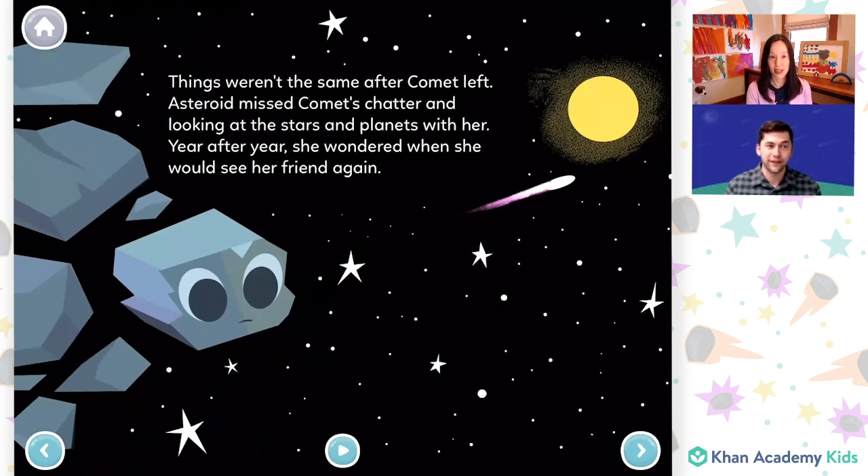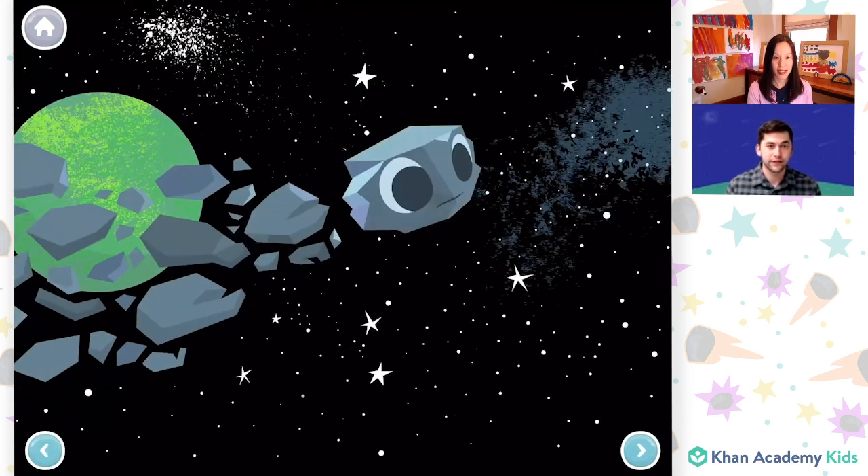Things weren't the same after Comet left. Asteroid missed Comet's chatter and looking at the stars and planets with her. Year after year, she wondered when she would see her friend again. Friends, how do you think Asteroid is feeling on this page? I'm hearing some friends say Asteroid looks a little bit lonely. And a little sad. Yeah, I bet she misses her friend Comet. Do you think Comet's going to come back, Caroline? Let's find out.